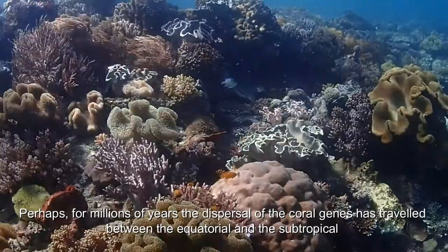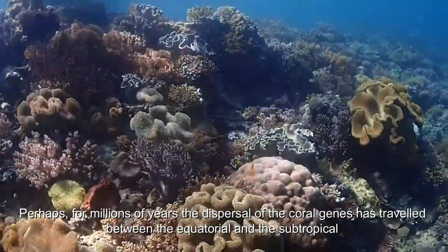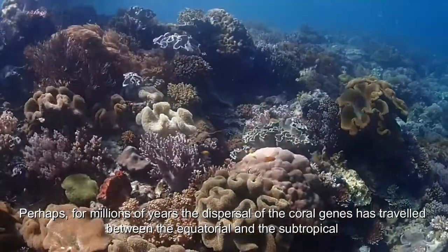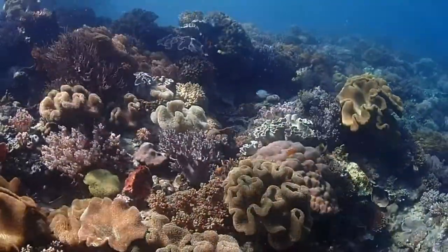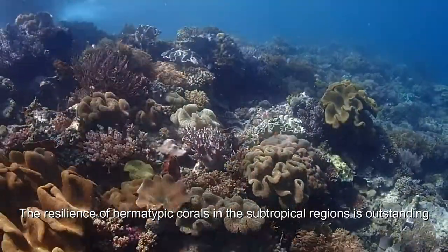Perhaps, for millions of years, the dispersal of coral genes has traveled between the equatorial and the subtropical. The resilience of hermatypic corals in the subtropical region is outstanding.